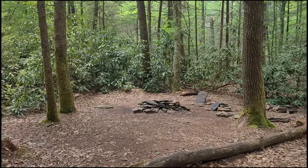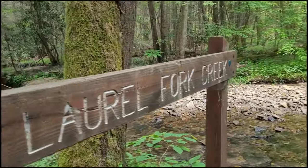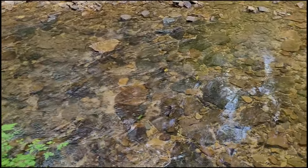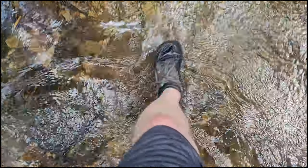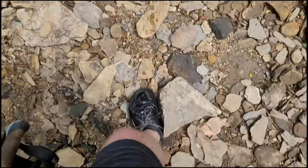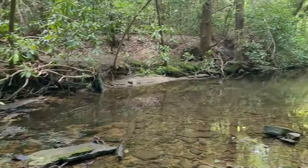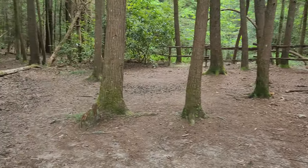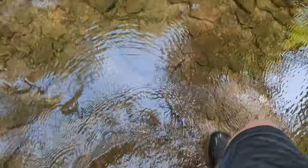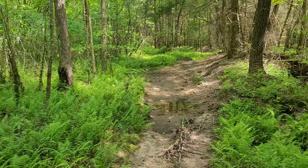This looks like an awfully tempting spot to camp but we still got some time. We're just now getting down to Laurel Fork and it's time to cross. Let's see how wet I get. Oh that feels good, especially on a hot day. That was refreshing — creek crossing number three. I don't like wet feet but it sure does feel good. Number four. I think this is number eight, and all of a sudden the trail is a sea of ferns. Man, that's beautiful.